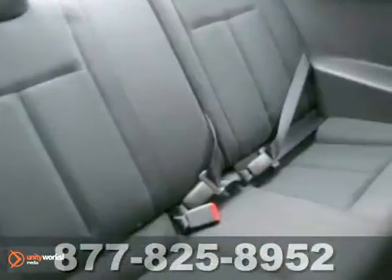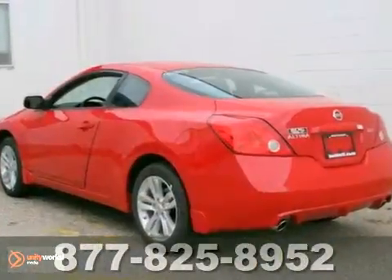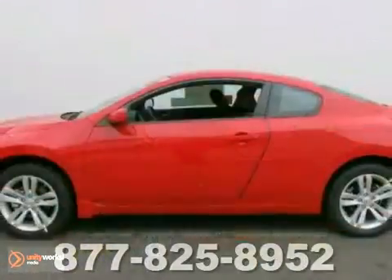You'll enjoy the convenience of cruise control, air conditioning, and keyless entry. Have a new vehicle in your driveway today. Start by taking this Altima for a test drive.